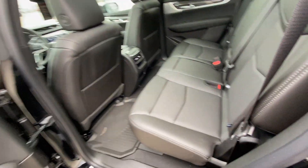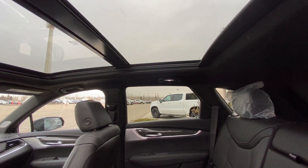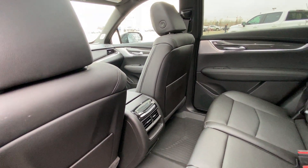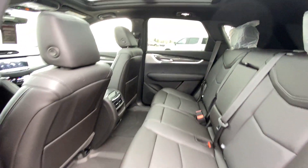Jumping into the interior here, we have the leather 60/40 split bench rear seats, car seat ready as well. We do have a dual-panel sunroof system up top with LED lighting, a black headliner, rear climate control and heated seats, as well as OEM rubberized floor liners installed.